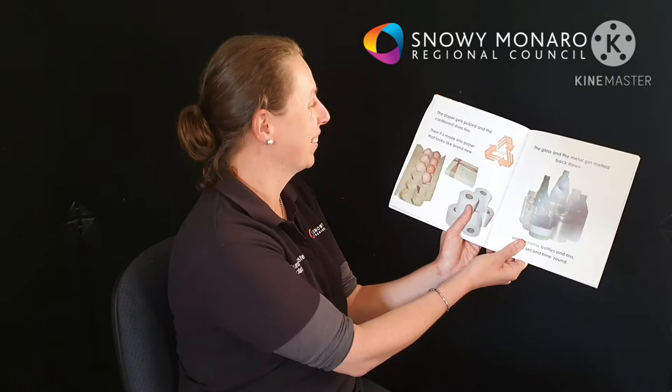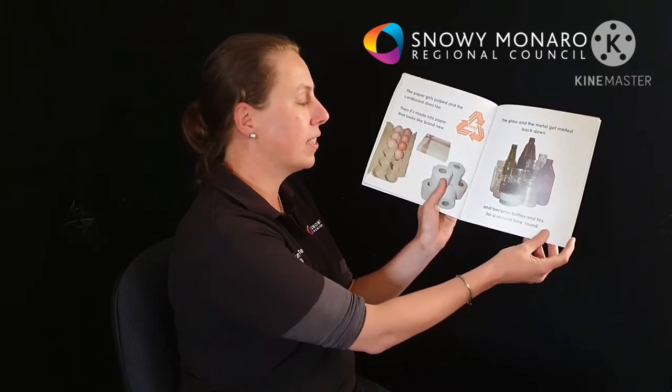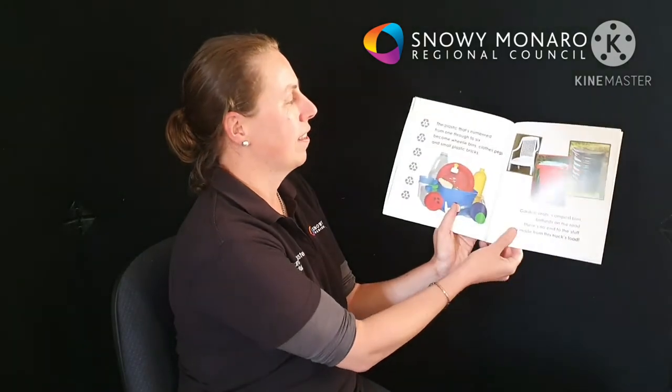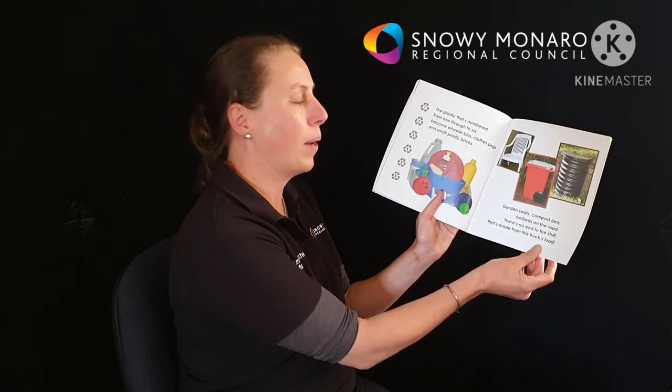Well, the paper gets pulped and the cardboard does too, then it's made into paper that looks brand new. The glass and the metal get melted back down and become bottles and tins for a second time round. The plastic that's numbered one through to six become wheelie bins and clothes pegs and small plastic bricks — garden seats, compost bins, bollards on the road. There's no end of the stuff that's made from this truck's load.